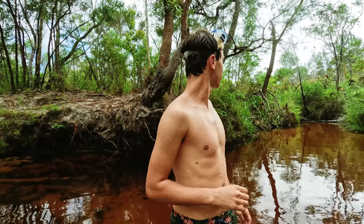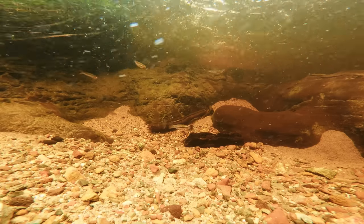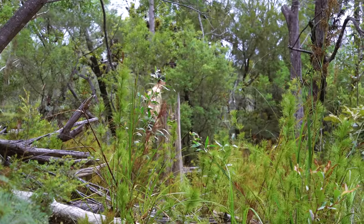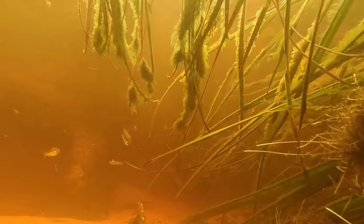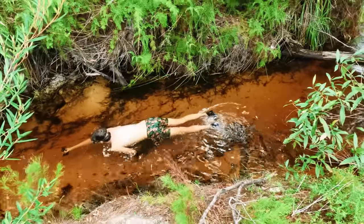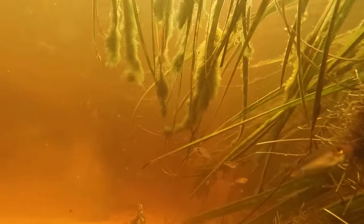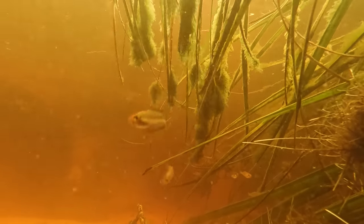Everywhere you look there's life, and it's just so amazing because when you think about it, it's so concentrated in a puddle of water. Unfortunately, freshwater habitats are increasingly threatened by pollution and habitat destruction, making it even more important to appreciate the amazing diversity and resilience of freshwater fish.